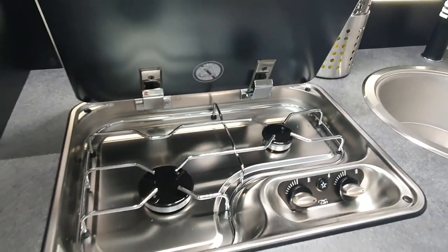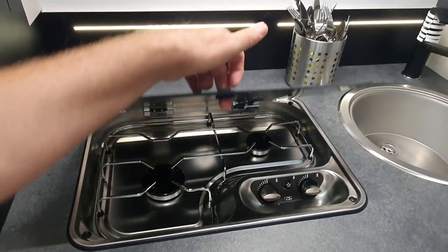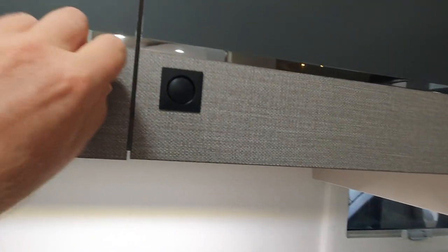Two burners here in the kitchen. You might say it's not enough in a seven meter van, but it's got lots of other stuff. And up here we've got storage.